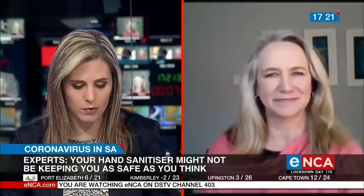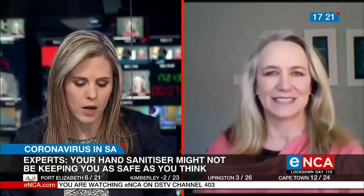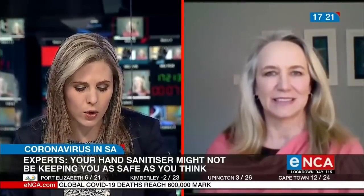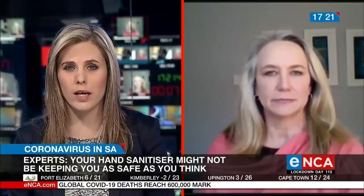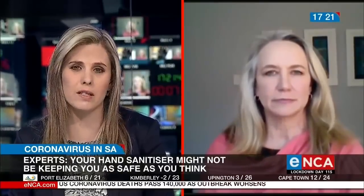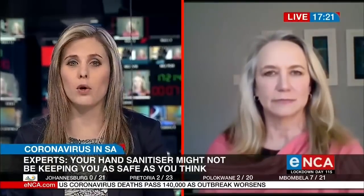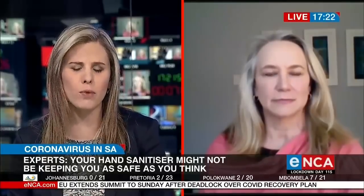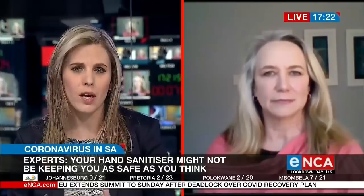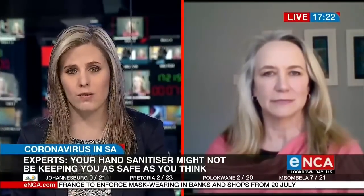Thanks very much for your time this afternoon to talk to us about something that many South Africans are very worried about. Recently, a study showed that not all of the sanitisers available on the market have the recommended 70%. So how do we as consumers look past advertising, well-known brand names, and the product information on the bottle itself — which can often be a bit confusing — to find a sanitiser that is really effective and safe?